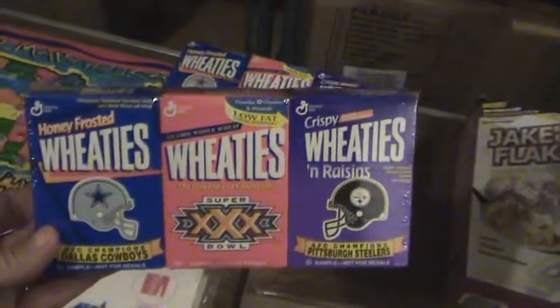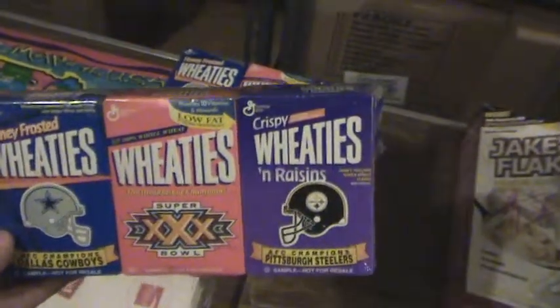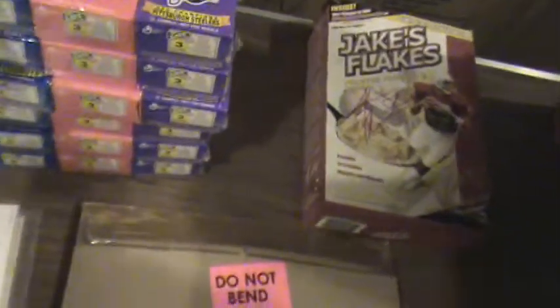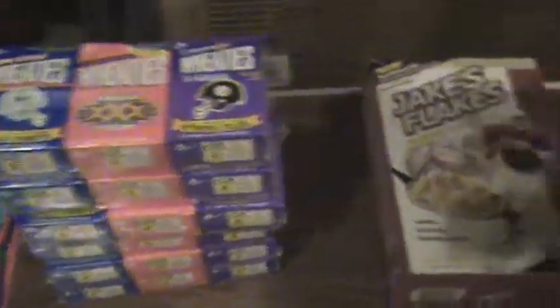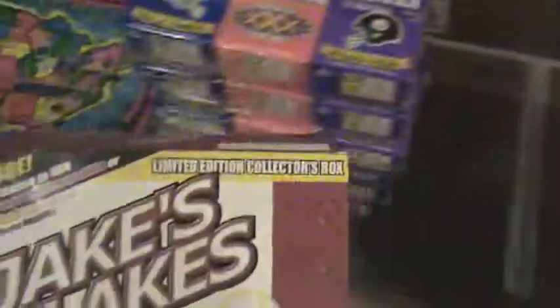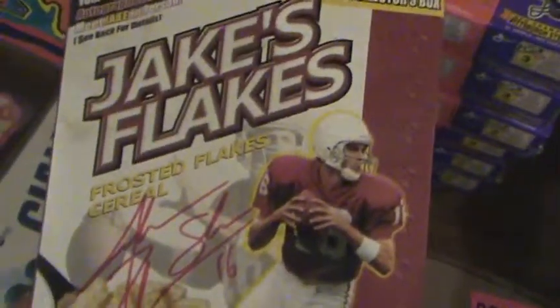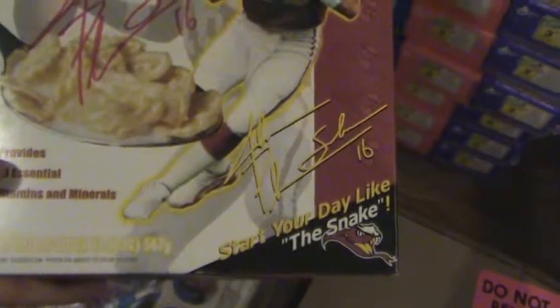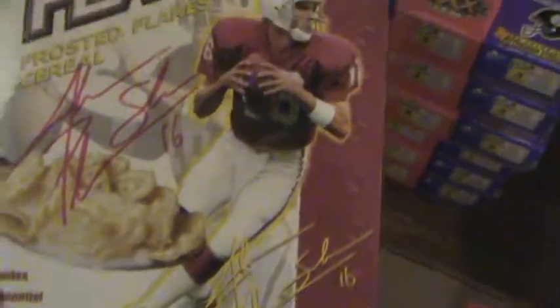Super Bowl 30 was in Arizona, Cowboys versus Pittsburgh Steelers. There are six of these mini Wheaties boxes. Then we've got Jake's Flakes cereal featuring Jake Plummer, number 16 — an autographed box of cereal from him, though the box is empty.